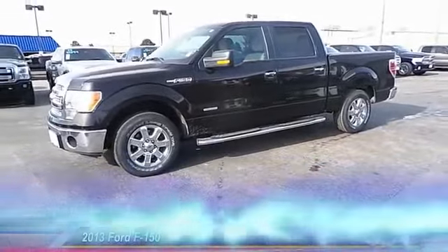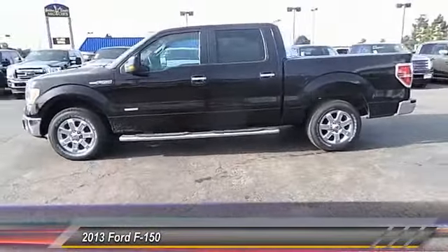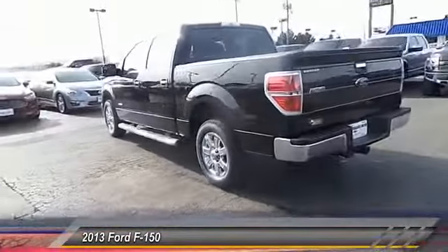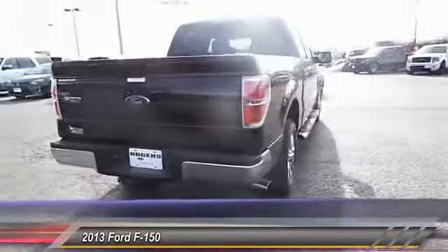The 2013 Ford F-150. A Ford F-150 knows how to handle any situation. It's built to follow orders, no whining, and it's priced below $30,000. This vehicle has less than 50,000 miles.